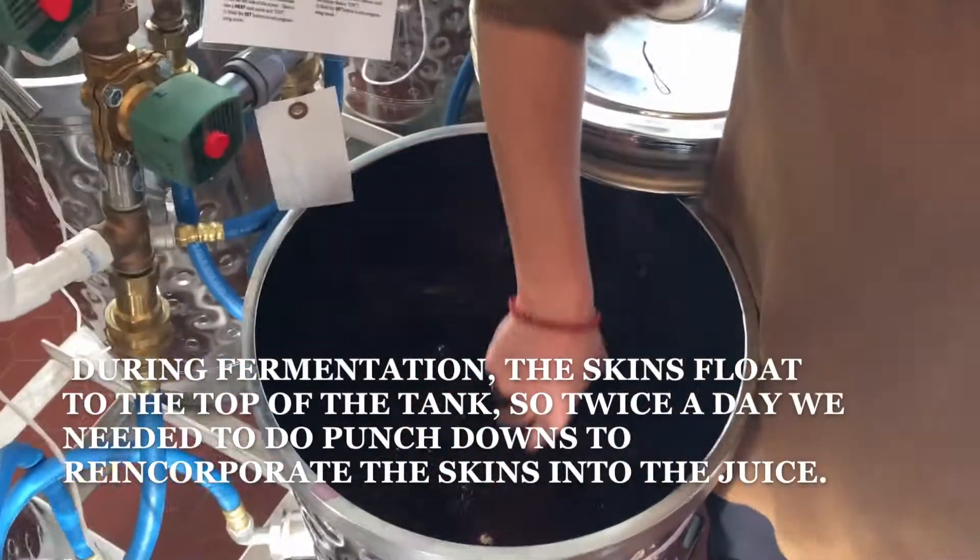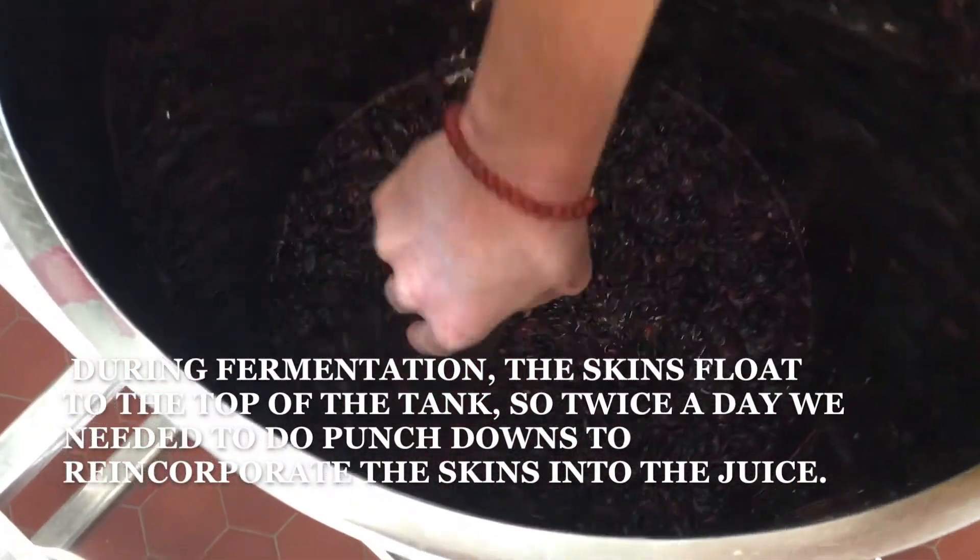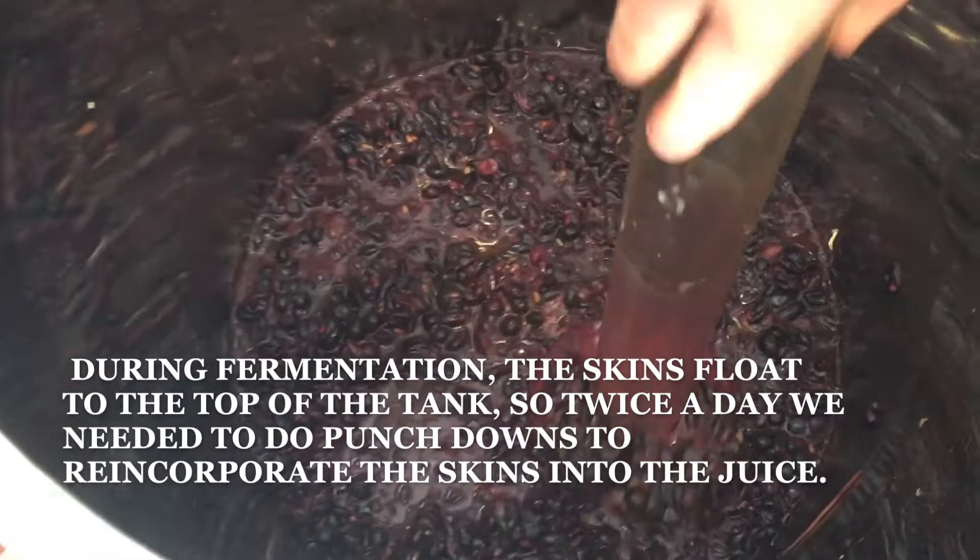During fermentation, the skins float to the top of the tank, so twice a day we need to do punch-downs in order to reincorporate the skins into the juice.